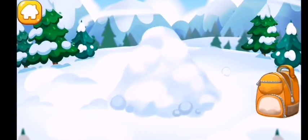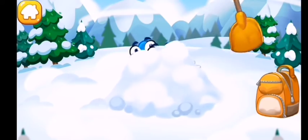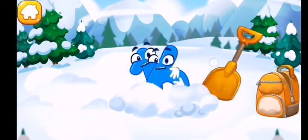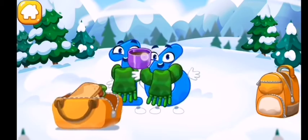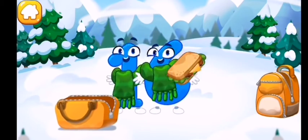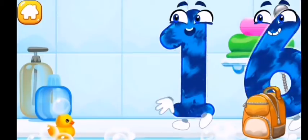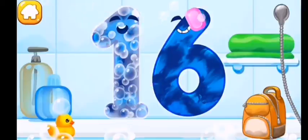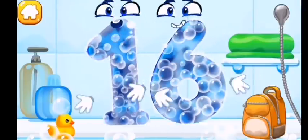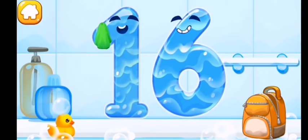Number sixteen skidded to a snowy mountaintop — can we find it? It's in the snow pile — let's dig it out. Tap on the snow pile. Number sixteen is really freezing. Dress it in dry clothes, then give it food and water. Wash the number sixteen. First apply soap on the number, then wash away the soap with water.